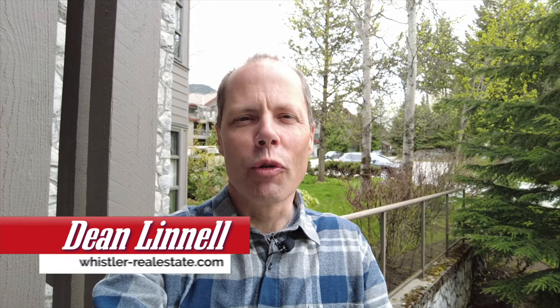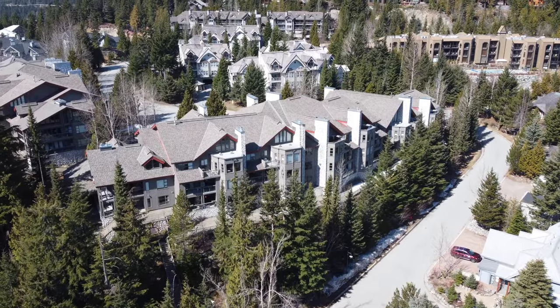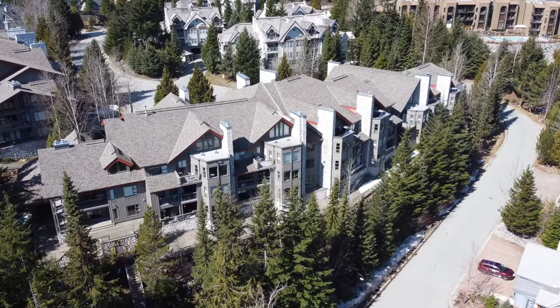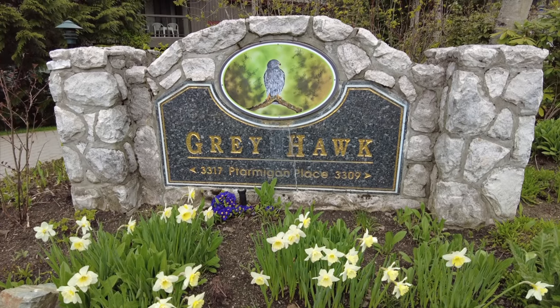Hi there, Dean Linnell here with the Linnell Group at the Wisler Real Estate Company. Today I'm going to take you on a tour of a two-bedroom and loft unit that we've got for sale right now at Greyhawk. Greyhawk is here at Blueberry Hill and this is a phase one zoned property, which means you can use it for personal use or do nightly rentals, which is great for offsetting the mortgage or any expenses by having income coming from the property.